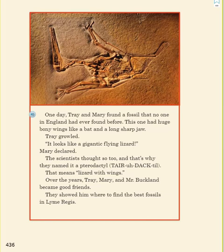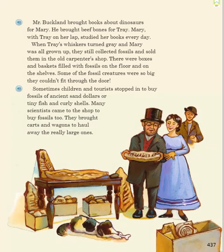Over the years, Trey, Mary, and Mr. Buckland became good friends. They showed him where to find the best fossils in Lyme Regis. Mr. Buckland brought books about dinosaurs for Mary. He brought beef bones for Trey. Mary, with Trey on her lap, studied her books every day.